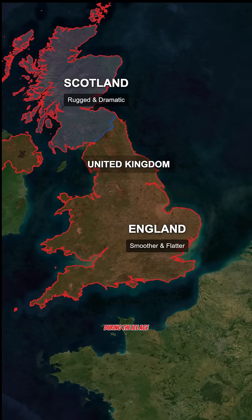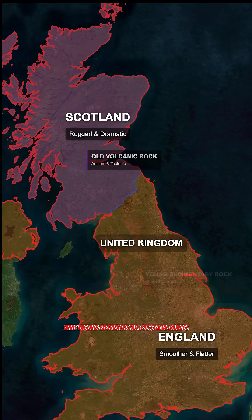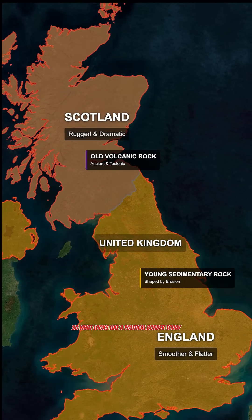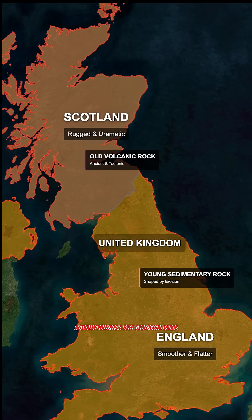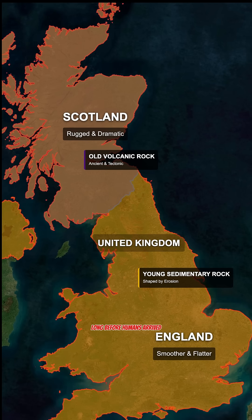During the Ice Age, thick glaciers carved Scotland's mountains and lochs, while England experienced far less glacial damage. So what looks like a political border today actually follows a deep geological divide — two different pieces of Earth's crust joined together long before humans arrived.